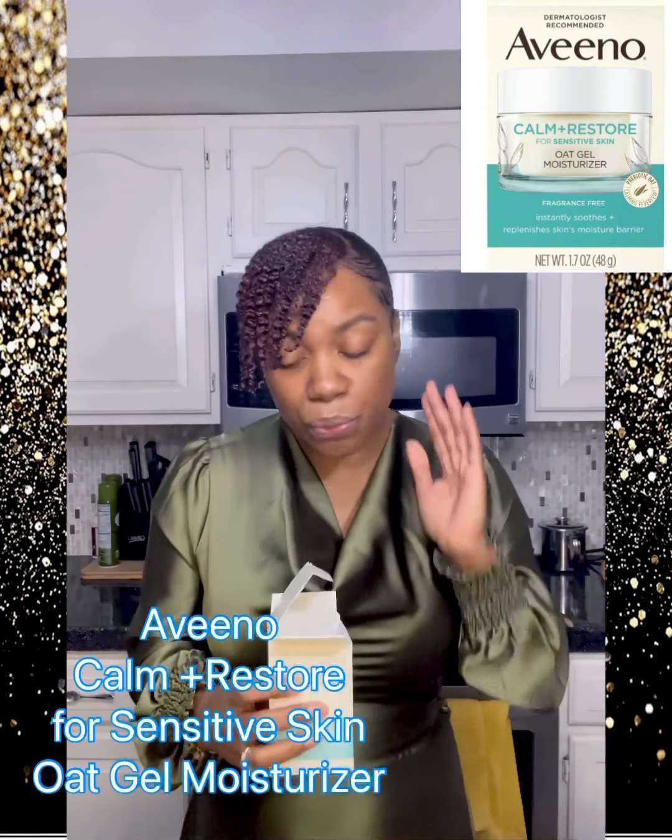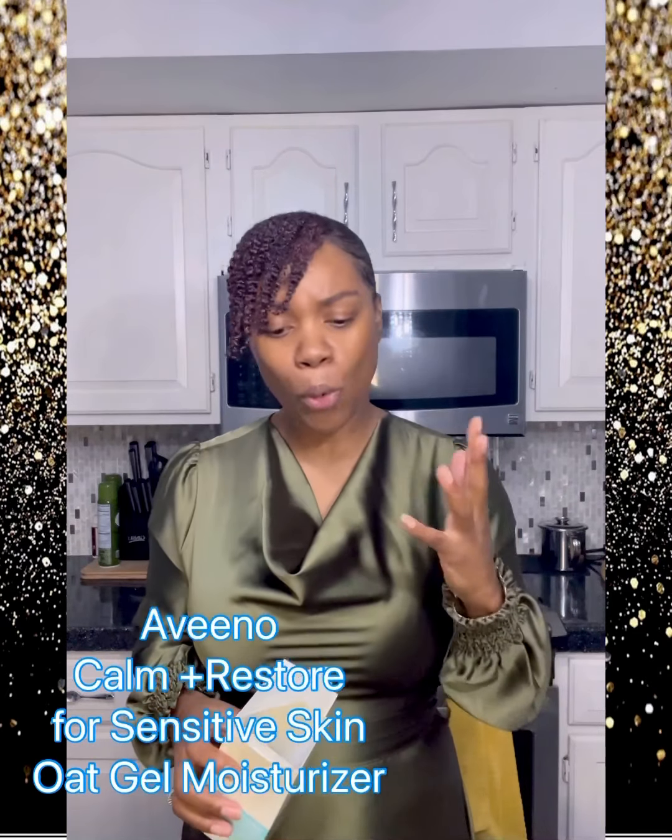Something in these soy-based moisturizers gave me a really adverse reaction, so I brought them back and replaced them. Aveeno is really known for its moisture and softness — even in the body lotions they're really good. Their oat-based stuff is really, really good, so this particular one I replaced them with is actually oat-based.